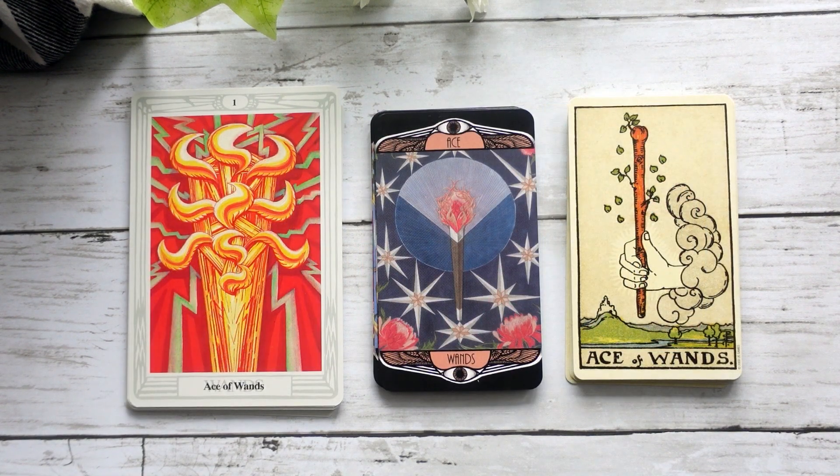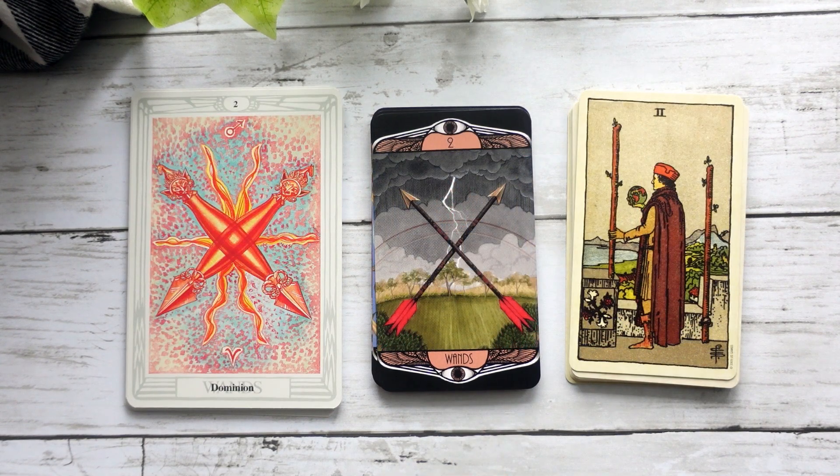Finally moving into our Wand suit — I think you can see that the energy is pretty similar across the three decks. I feel like we definitely get more of the fire energy in the Hardy and of course the Crowley-Harris than we do in the Smith-Waite. Here's our Two of Wands, which again I feel leans definitely more toward the Thoth — we even have kind of the same crossing of the symbols, the arrows in the Hardy Tarot. And I like that we have a background that's a little bit reminiscent of the Smith-Waite card — really interesting nod to both decks.